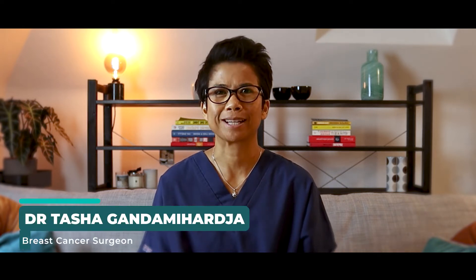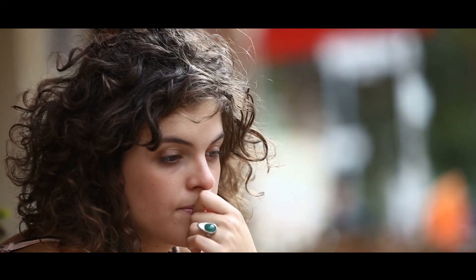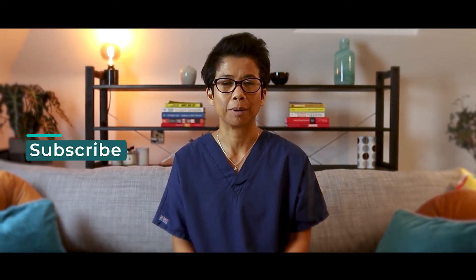Hello, my name is Dr. Tasha and I'm a breast cancer surgeon. When we worry about something, chances are that that worry turns into something you want to ignore. Perhaps it's like something that you have noticed in the breast, for example, that you are unsure about and want to get checked, but you may be slightly apprehensive and even scared.